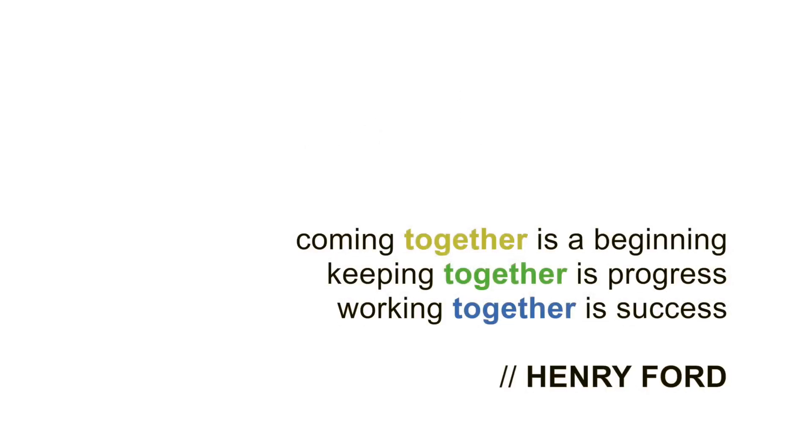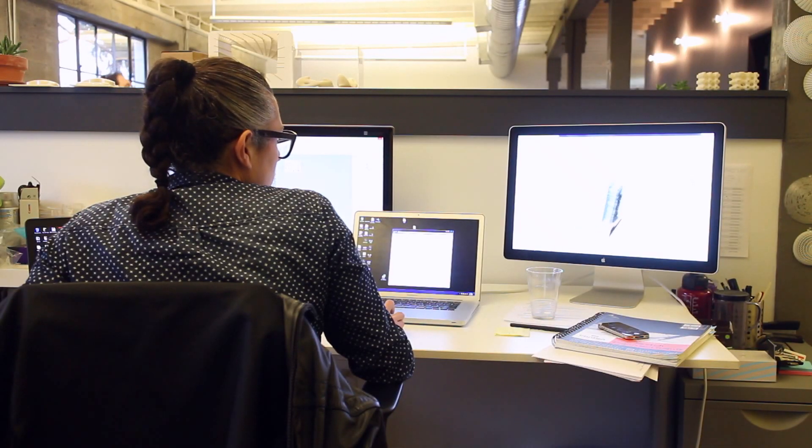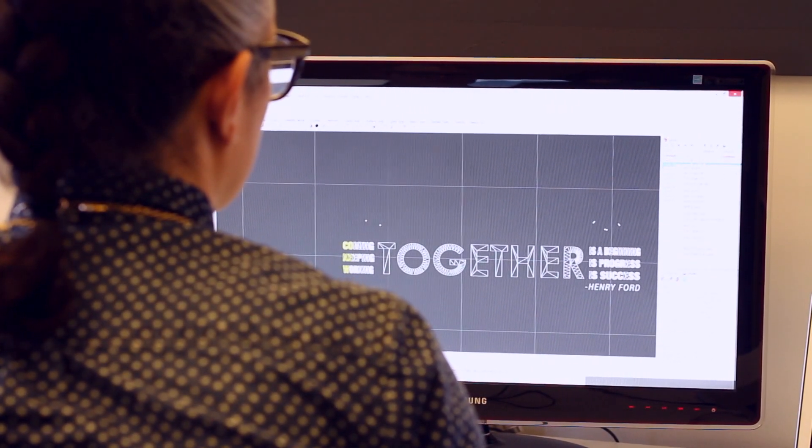We wanted to tell a story while demonstrating the unique capabilities of the KonX system, such as its ability to print multiple parts in different materials in the same build cycle. To achieve this build, the design team needed to create a CAD model that would allow the letters to appear sequentially during the build, slowly revealing a quote by Henry Ford.